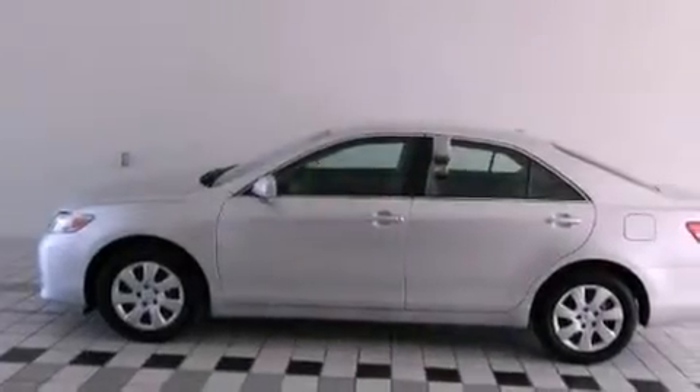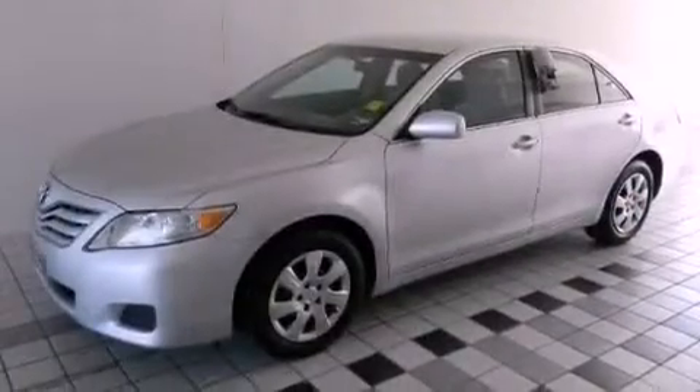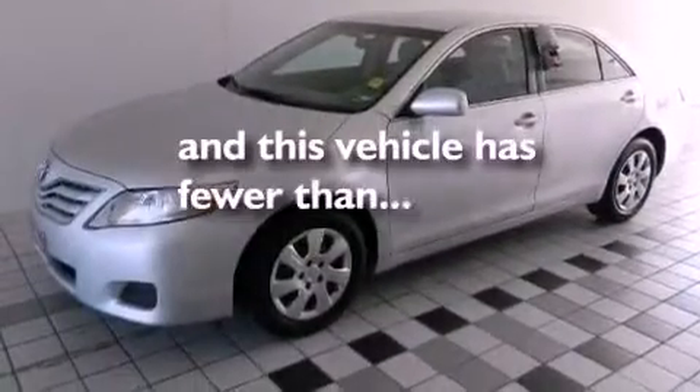Additional features include an anti-lock braking system, rear curtain airbags, full-power accessories, and this vehicle has less than 33,000 miles.